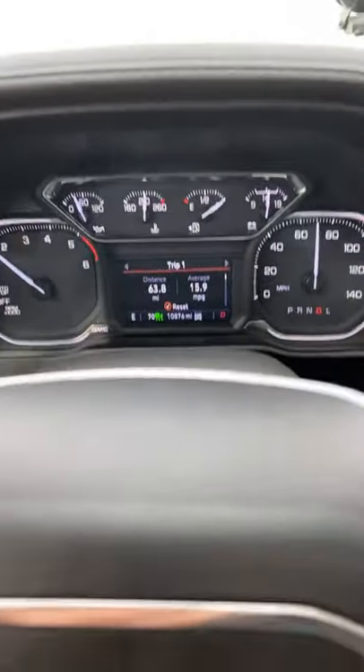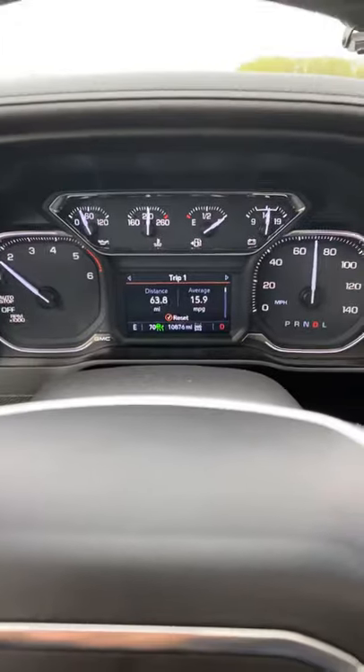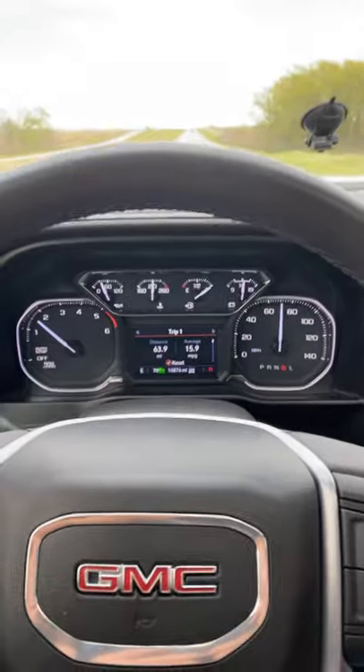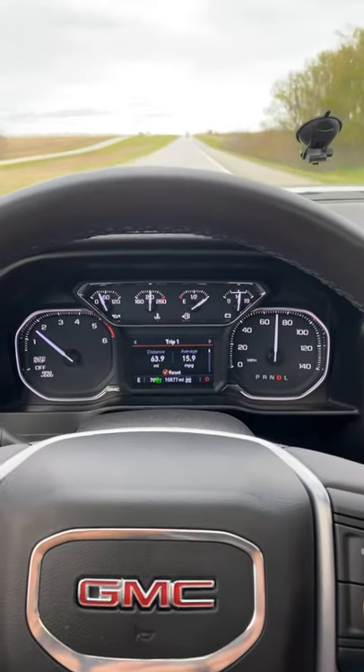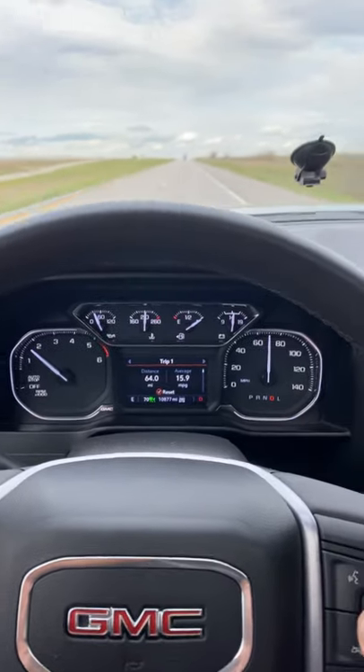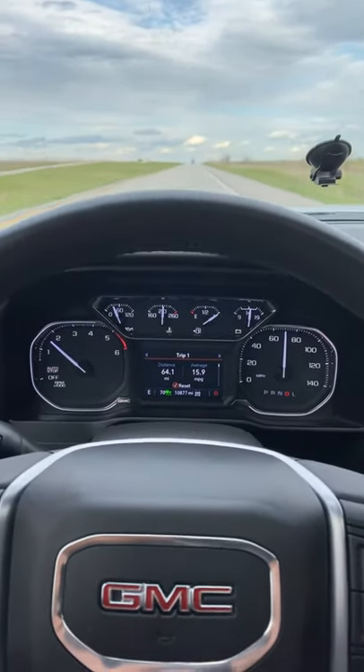I have already got over 10,800 miles on this truck. I bought this truck in December of last year and obviously been driving quite a bit over the last few months — kind of this is what I do for a living. I put a lot of miles on the truck, and this is the first brand-new truck I have ever bought myself.